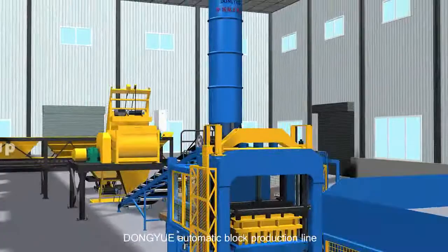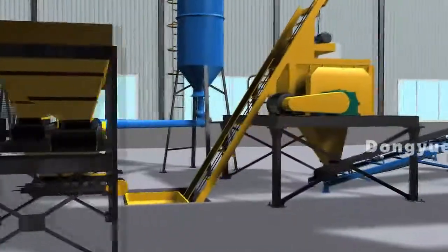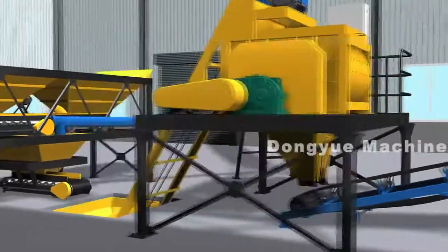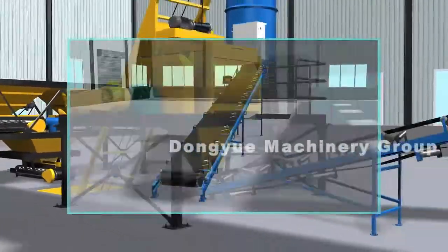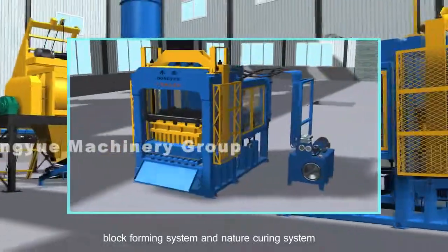Dongyue Automatic Block Production Line includes batching system, mix system, conveying system, block forming system, and nature curing system.